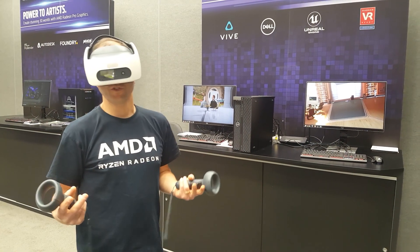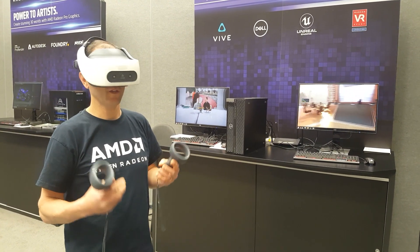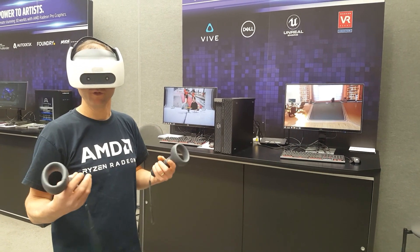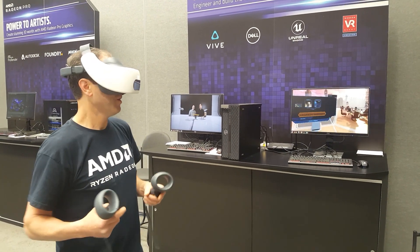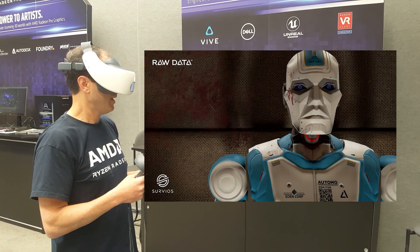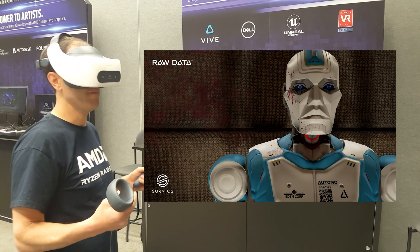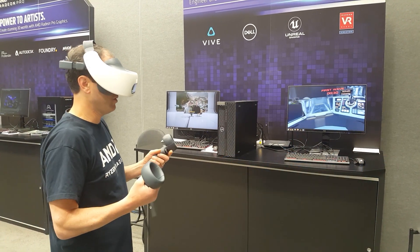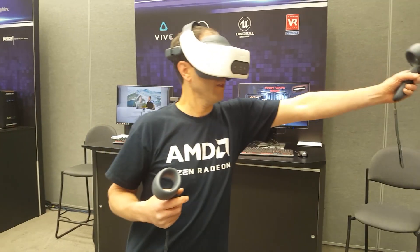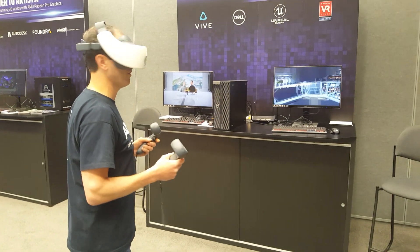One of the best ways to showcase the quality of this experience and the low latency that we enable through Radeon Relive Pro for VR is in a game. So we'll just go ahead and duck into Raw Data. This is a VR game and it's very easy to see why the wireless capability enhances the experience so much.